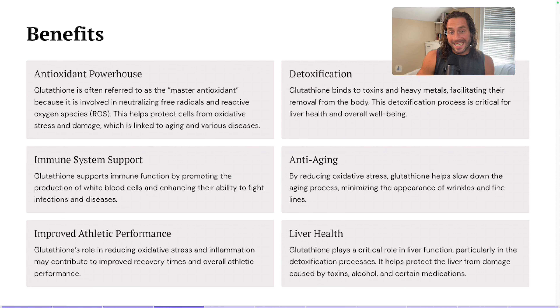As I mentioned, we have detoxification. Glutathione binds to toxins and heavy metals, which facilitates their removal from the body. It's critical for liver health and overall wellbeing. Let's pause for a second and think about all of the heavy metals and toxins that are in our world today — if you look back even 200 years ago, you really wouldn't have maybe 80 to 90% of those toxins in the environment.